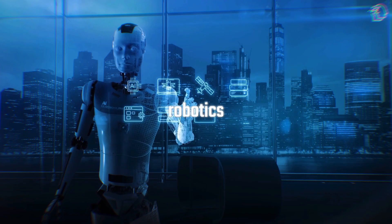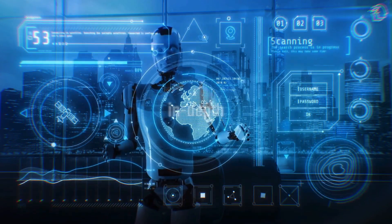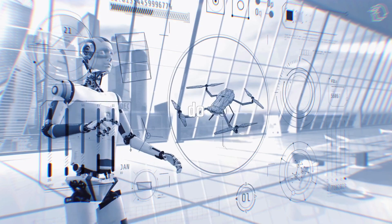As artificial intelligence and robotics evolve, the topics are becoming more complex, requiring in-depth coverage. This report isn't just scratching the surface — it's diving deep into what large multimodal models can do.